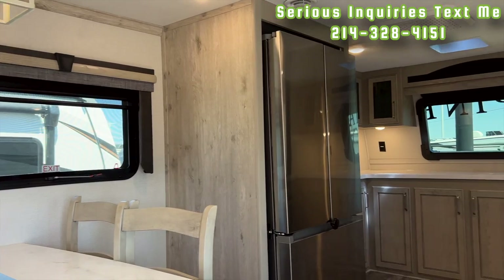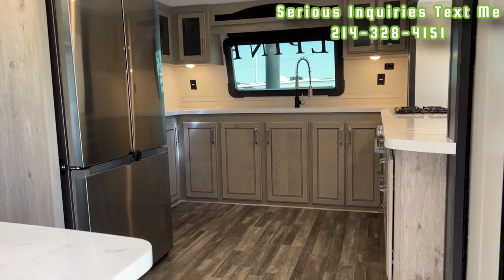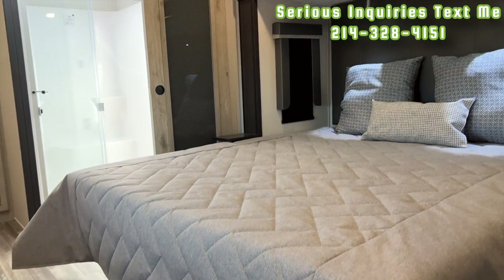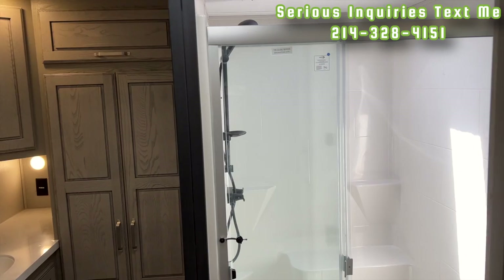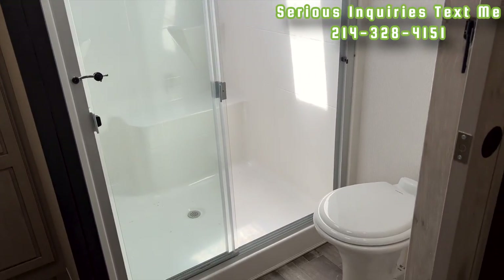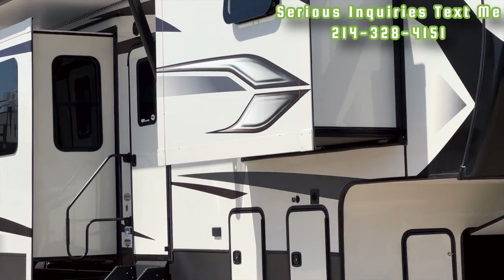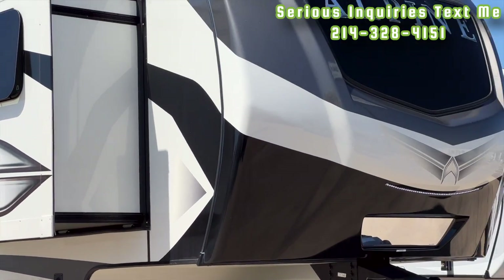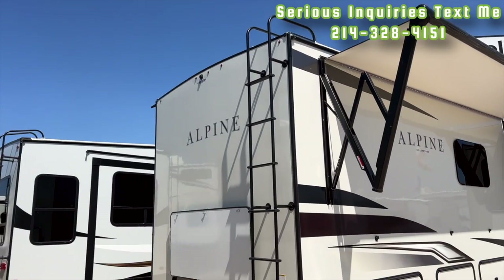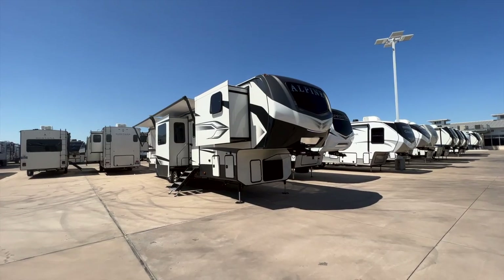If you are interested in this RV, keep in mind I am in a sales position. I do not get paid by my company to make these videos — I do this on my own time in hopes of finding people who might be interested. I would love to personally assist you. You can text me at the number on screen, or fill out the link down below in the description with some basic information, and let's get into the video.